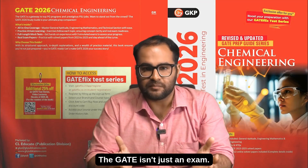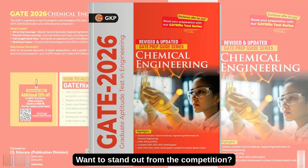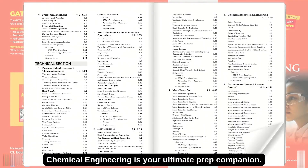The GATE isn't just an exam — it's your gateway to M-Tech dreams and prestigious PSU careers. Want to stand out from the competition? The GATE 2026 Study Guide for Chemical Engineering is your ultimate prep companion.